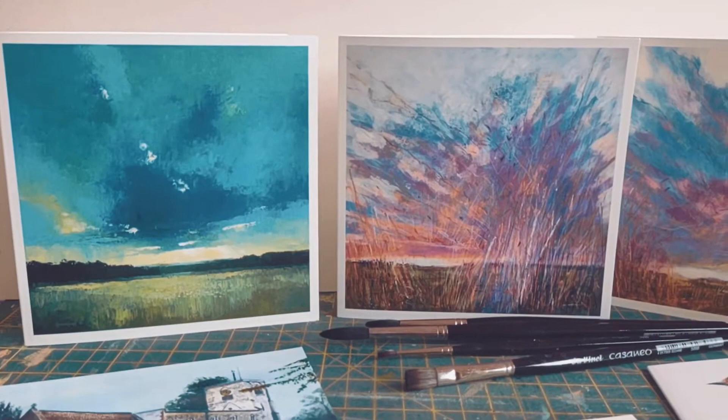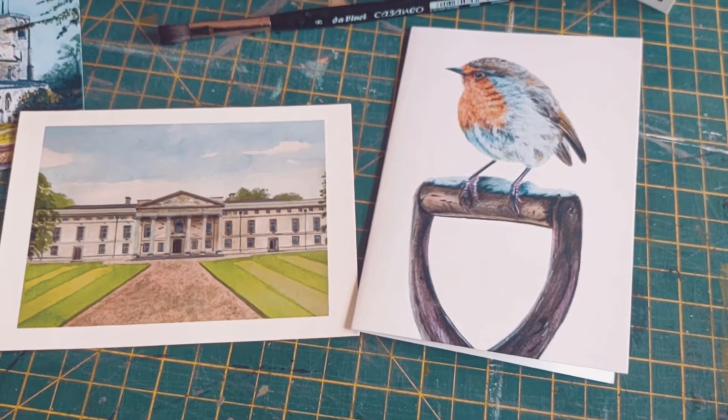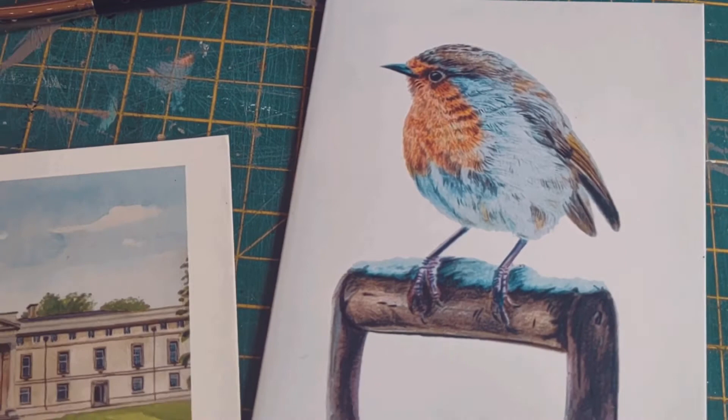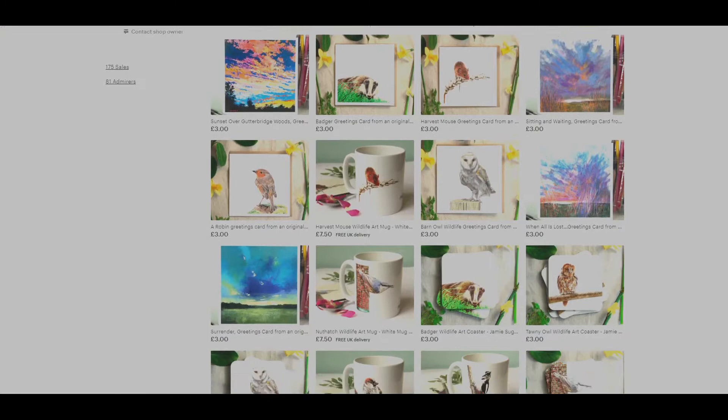Second on the list is to put your artwork on products. I have produced a series of landscape and wildlife greetings cards based on my original work. There are a number of online companies who can make these products for you at a good price. It's usually the case that the more you order, the more cost efficient it is, meaning you make more profit on each item sold. You can have a whole range of items like coasters, mugs, placemats, cards — the list is endless. Have a look online for some companies that can print these for you.